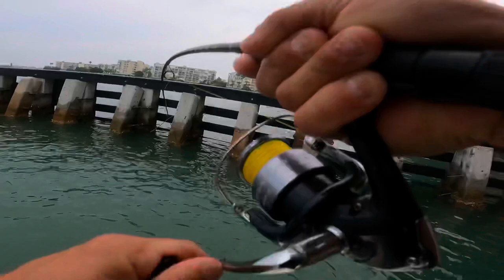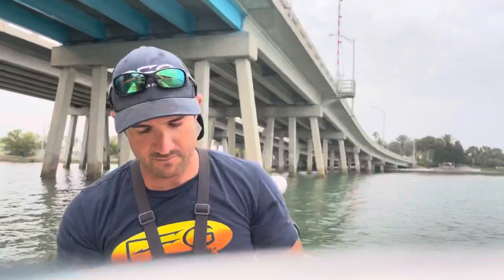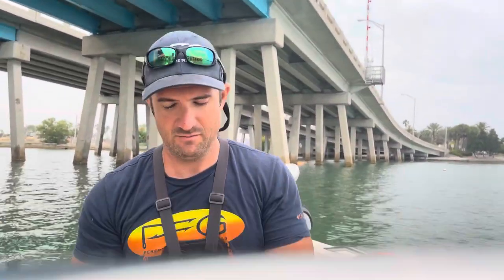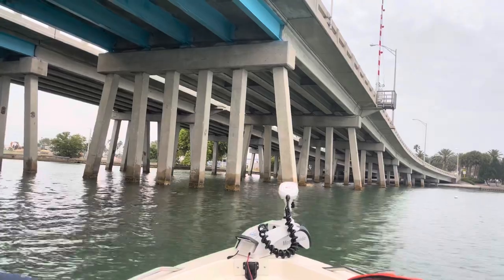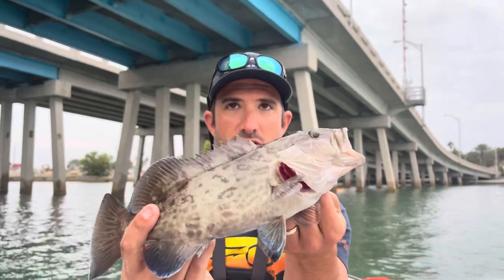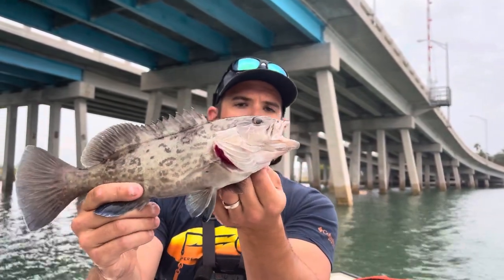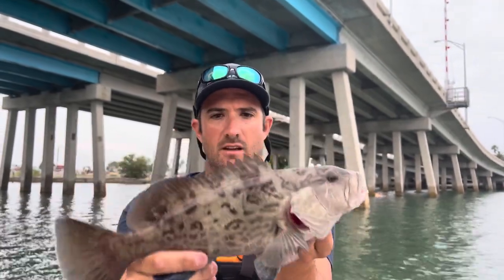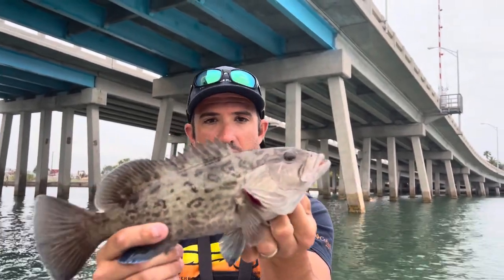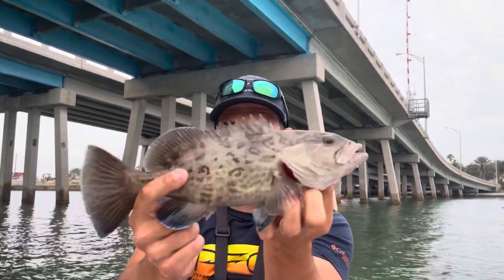Got one - a little gag. I picked them up and pulled better once I dropped them. A little gag - I mean you could make a little sandwich out of that thing - but we're gonna put him back.